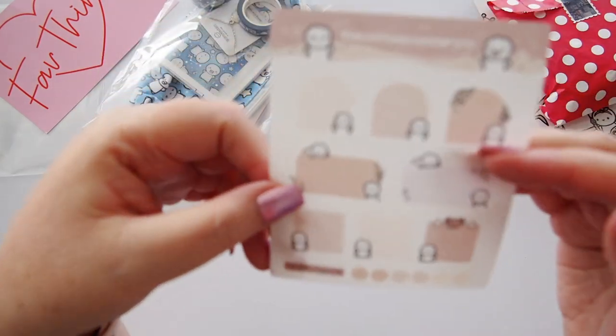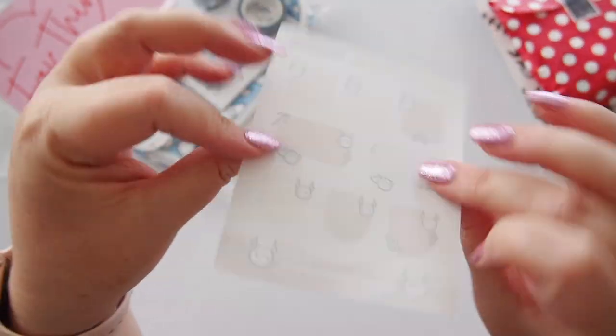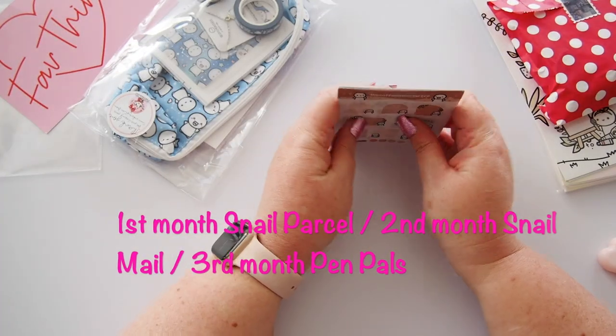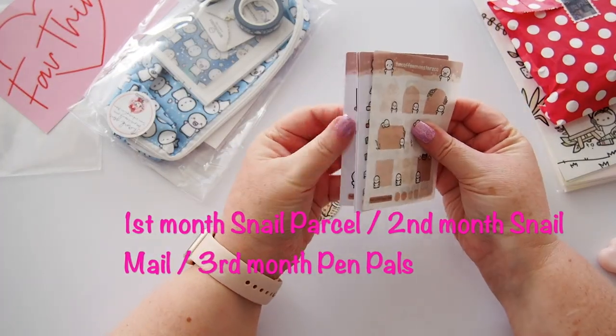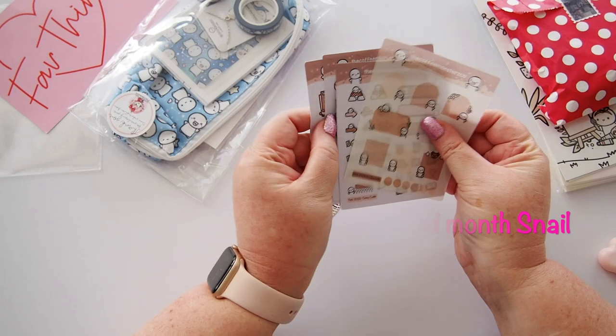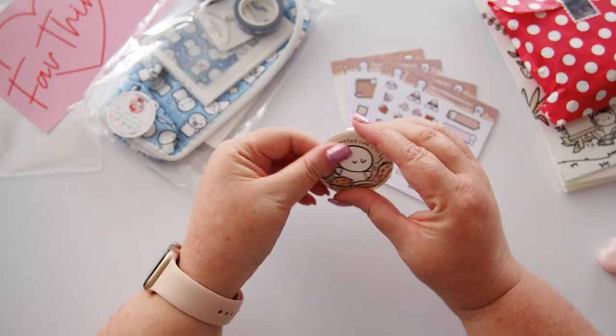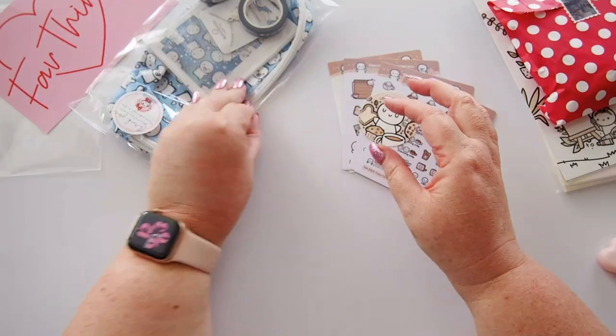It says February 2023 'Cozy Cafe' — adorable, love it, so so cute! That must be what you get with the sticker subscription. I'm absolutely loving this little sticker — so cute.